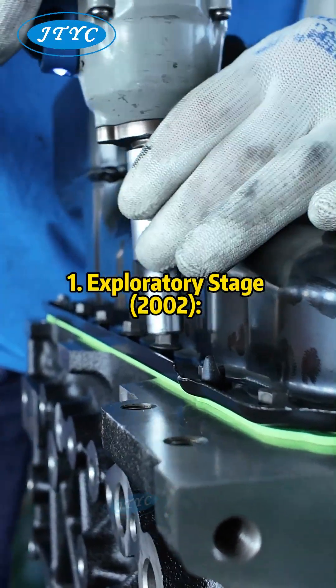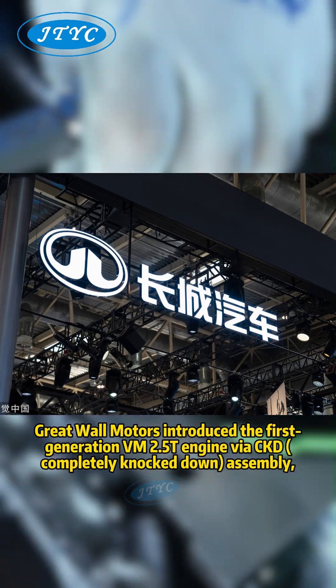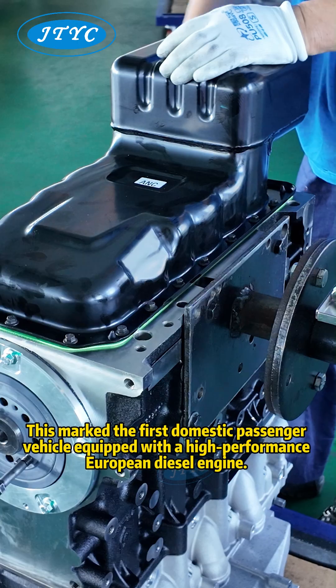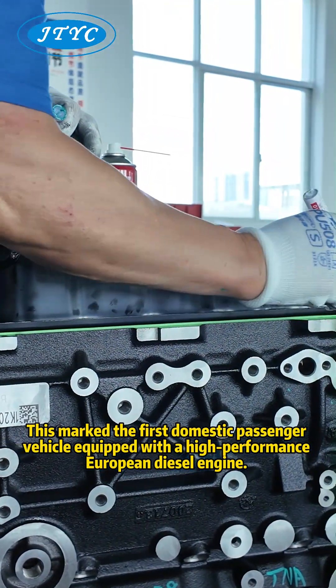Exploratory Stage, 2002: In 2002, Great Wall Motors introduced the first-generation VM 2.5T engine via CKD (completely knocked down) assembly, installing it in a Safari SUV. This marked the first domestic passenger vehicle equipped with a high-performance European diesel engine.